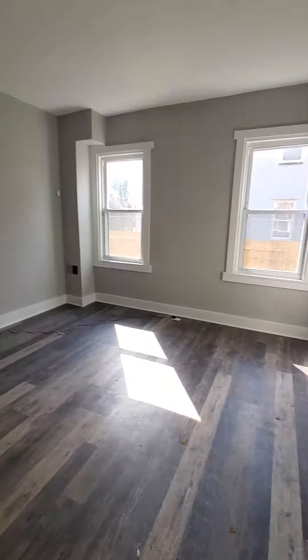Here we have a coat closet as soon as you come in. Let's go up to the spacious bedrooms.